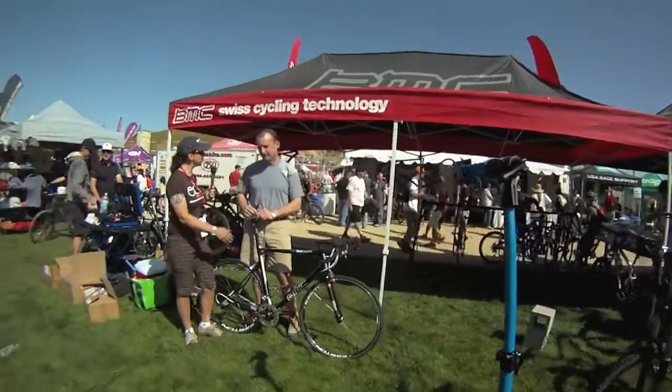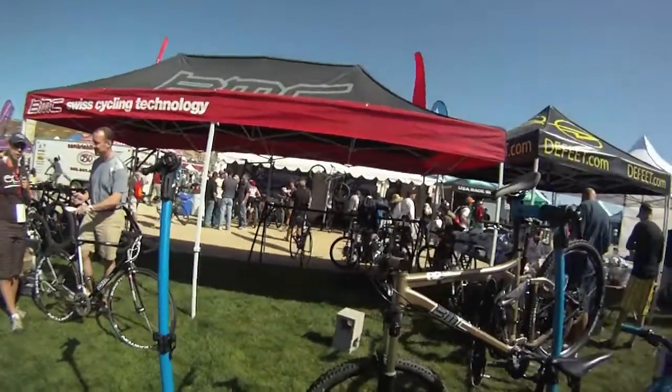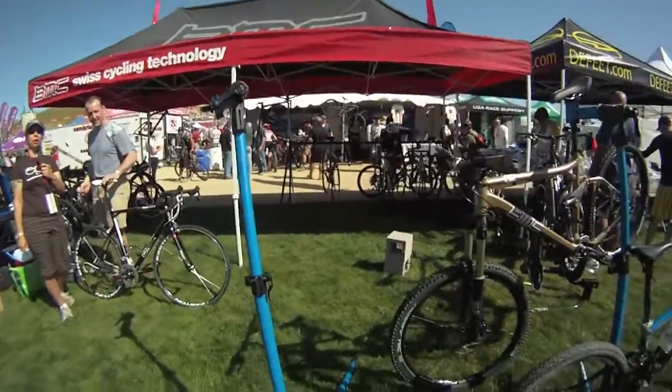That's good advice. Thank you very much, Fabio. Thank you — I hope you have a great day. Great seeing you again. And this is Jen Moore from Sea Otter Classic, Veloreviews.com.